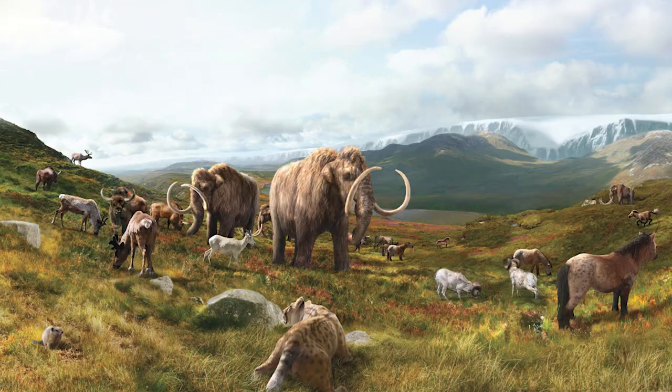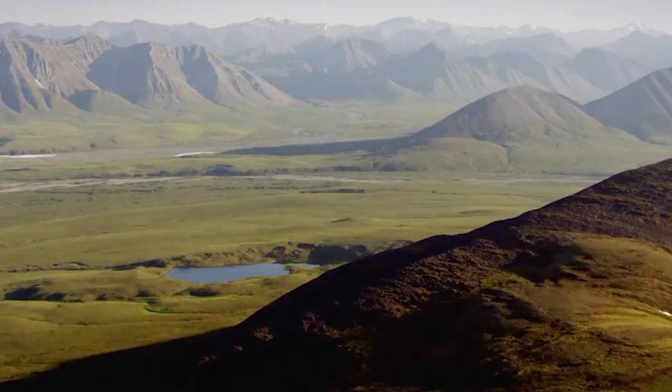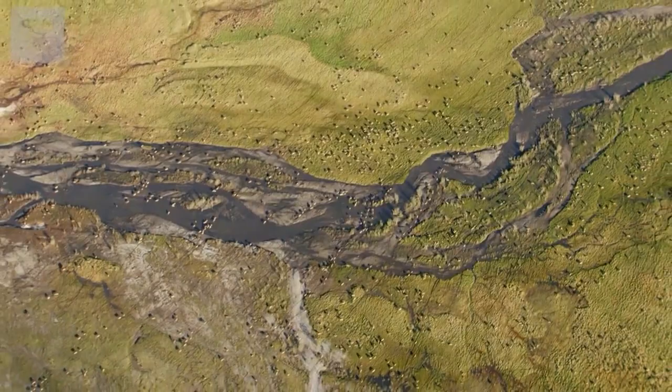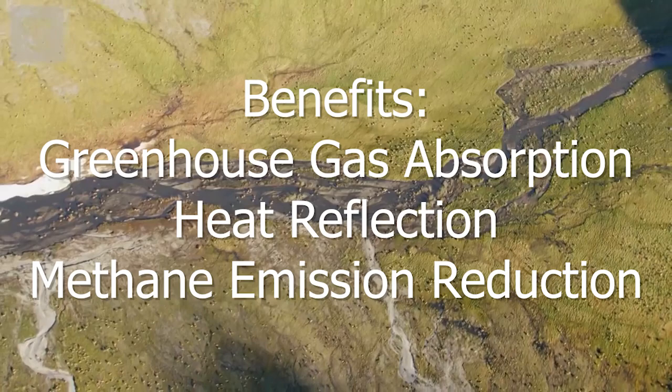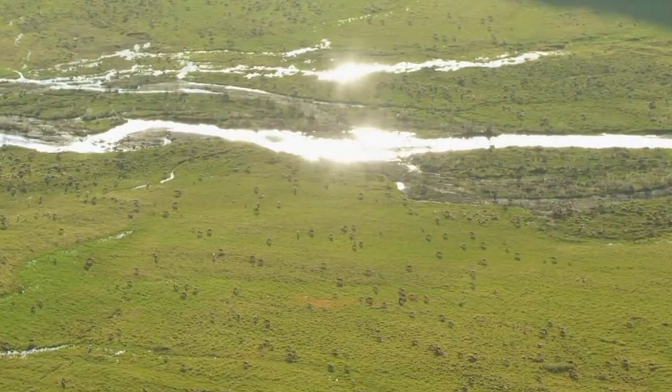It isn't so much to create a living time capsule of extinct animals roaming through Siberia, as cool as that would be. Rather, it's to bring back the grassland ecosystem that had once vanished. These grasslands are stated to have a variety of environmental benefits, such as the increased absorption of greenhouse gases, the ability to reflect more heat from the sun, and the reduction of methane emissions — which could help fight the problems caused by global warming.